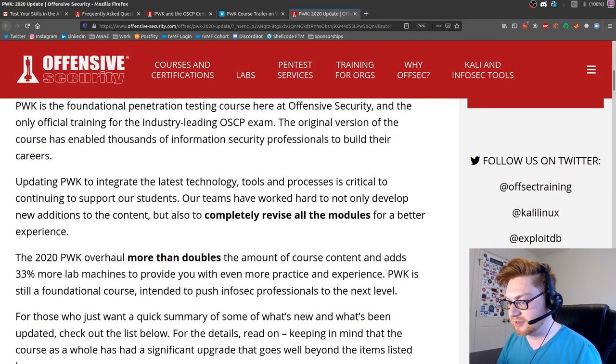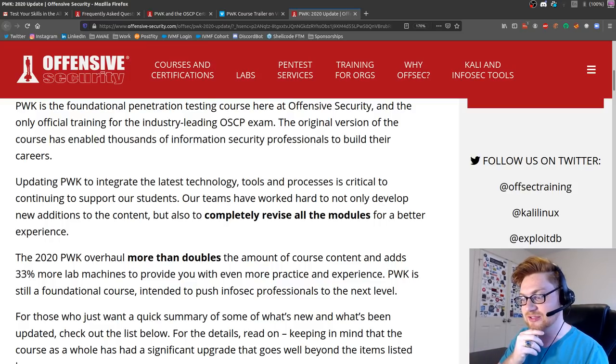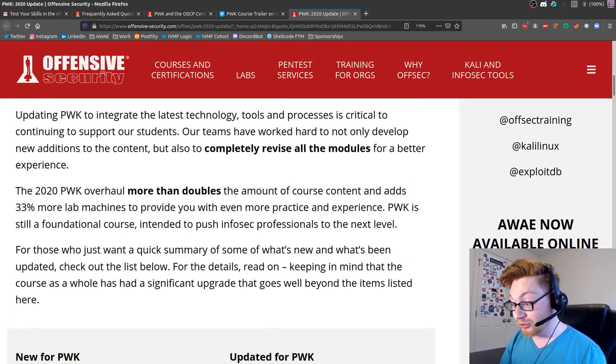They completely revised all the modules. I wonder if they really did revise all modules - I'm sure they're saying that with some conviction behind it. More than doubles the amount of course content? The course is already huge! Holy cow. It's still a foundational course, except now it's just a behemoth.